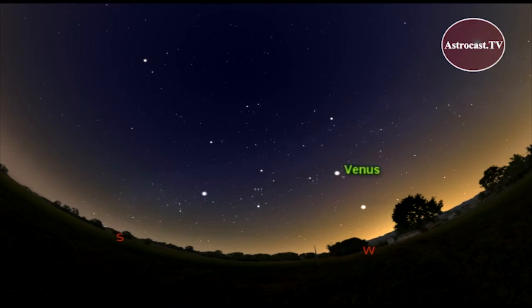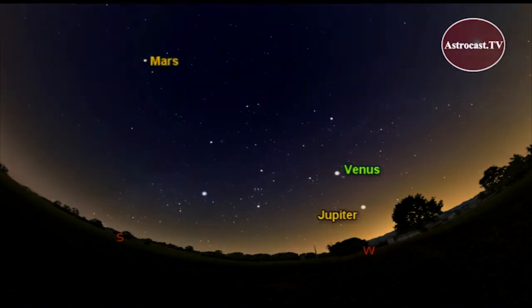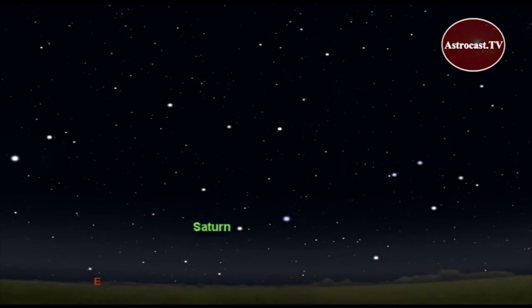The planets Venus and Jupiter dominate the western skies early in the evening. Mars is high in the southwest. Later on, look for Saturn just above the eastern horizon.